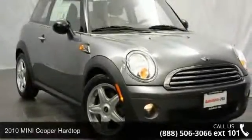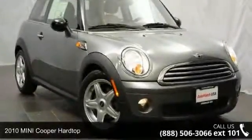Arrive in style with this 2010 Mini Cooper Hardtop. This may be the set of wheels you've been looking for.